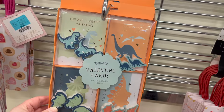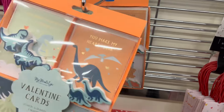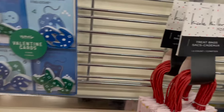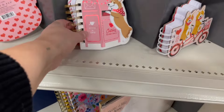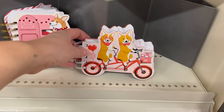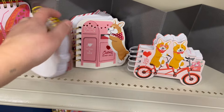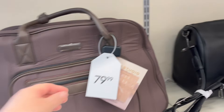They also have these dinosaur ones: 'You are terrific, Valentine. You make my heart soar.' And then there are little game ones. These adorable little notebooks are so cute. If you are going traveling, they do have some great weekender bags.